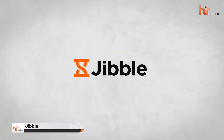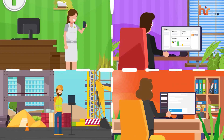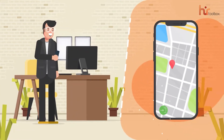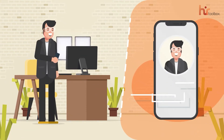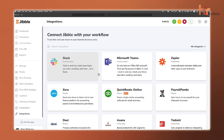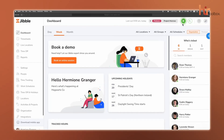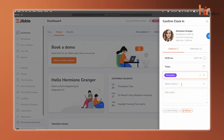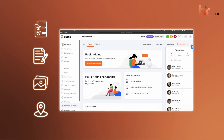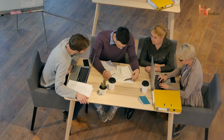Here we have Jibble. This free time tracking software takes simplicity and efficiency to the next level with its standout offerings for unlimited users. Your employees can clock in and out effortlessly using their web browser, mobile phone, or even a dedicated time clock on an iPad or Android tablet. For added convenience, Jibble also integrates smart bots into Slack and Microsoft Teams, which seamlessly fits into your team's workflow. The free version ensures accurate tracking of work hours, including activities, notes, photos, and GPS locations when enabled, helping your team stay organized without spending a dime.